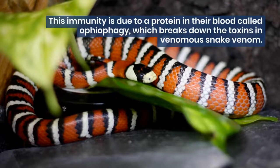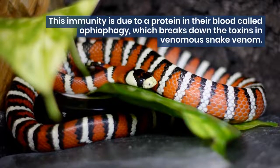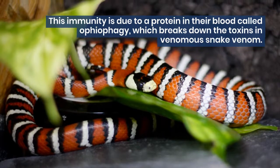This immunity is due to a protein in their blood called ophiophagy, which breaks down the toxins in venomous snake venom.